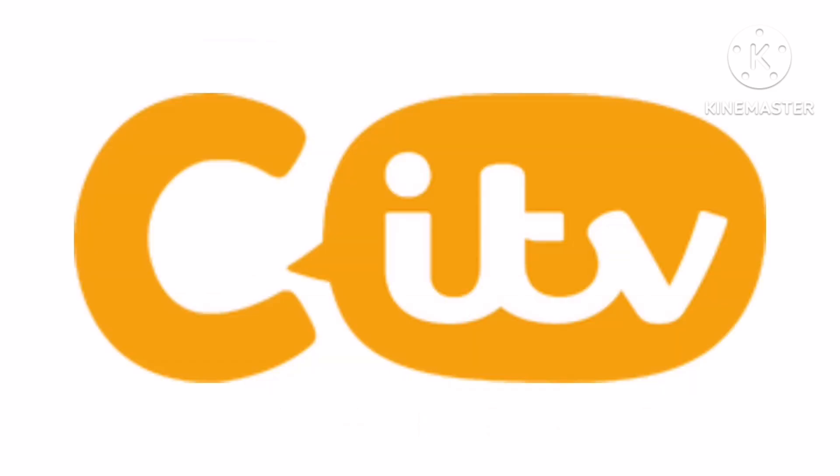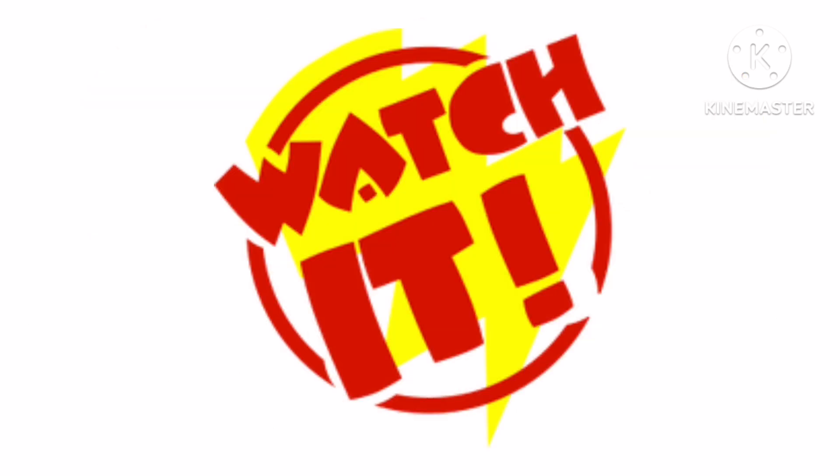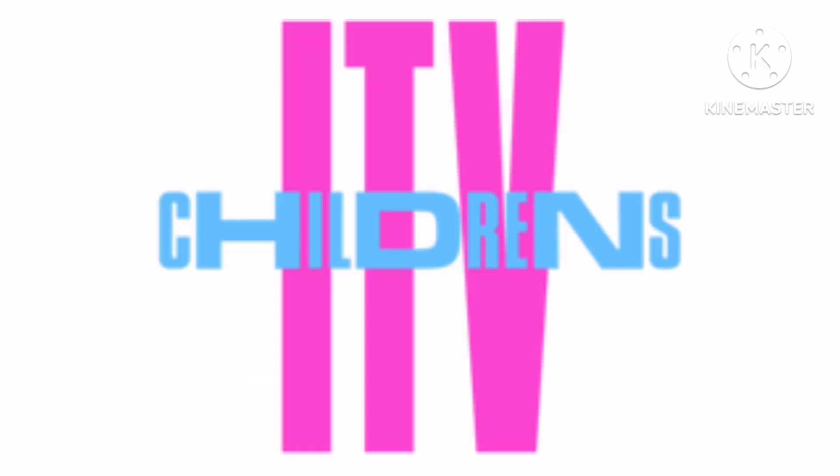Now let's talk about SITV. It is a British children's morning programming block on ITV2 and previously a free-to-air channel owned by ITV PLC. 1981 to 1983 as Watch It, there is a red ring and inside it there is a yellow lightning bolt and inside it there is the words Watch It in red text. 1983 to 1989 as Children's ITV, there is the words Children's ITV in blue and yellow text. 1989 to 1990, there is the words ITV in rainbow and on it there is the words Children's made by lines. 1990 to 1991, there is the word ITV in pink and on it there is the words Children's in blue text.